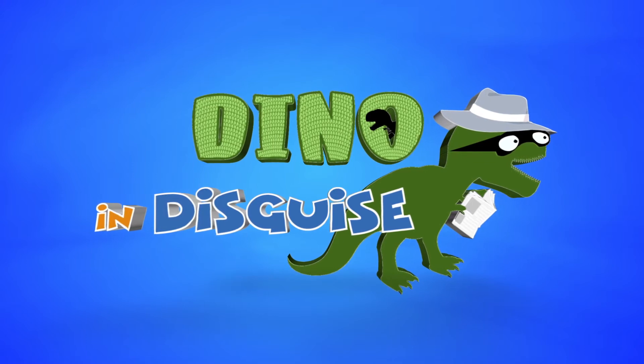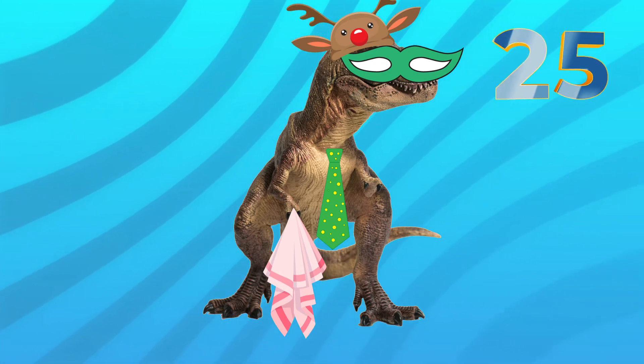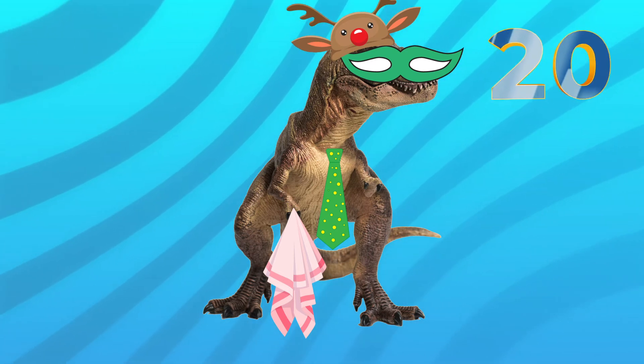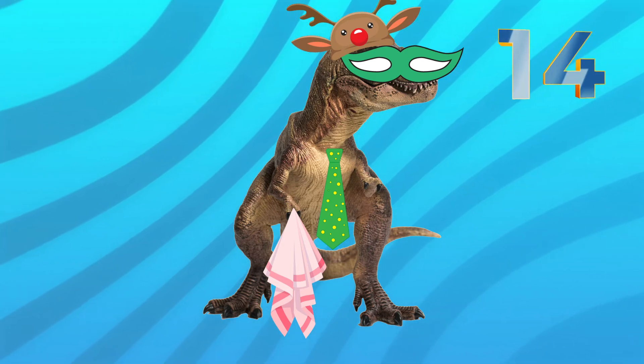Okay rangers, here comes your next dino in disguise. Now this one's gone for an interesting hat, hasn't it? With that strange red nose — very comedy effect. And clearly doing a little bit of washing up with that tea towel, and feeling like he must have known he was going to be on television this one, don't you think, with that tie.